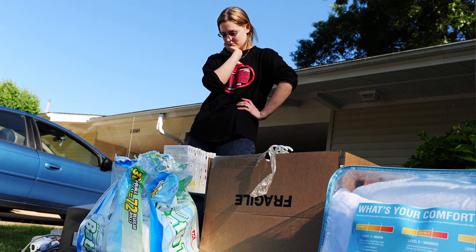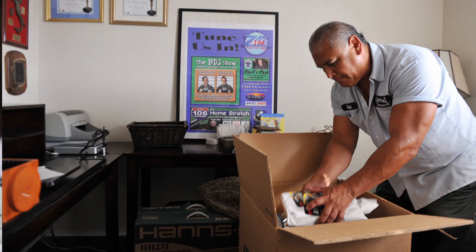A permanent change of station, or PCS, can be a stressful time for anyone, whether it's your first or your last move. During this process, one of your biggest stress relievers can be planning ahead and using the Housing Early Application Tool, or HEAT.